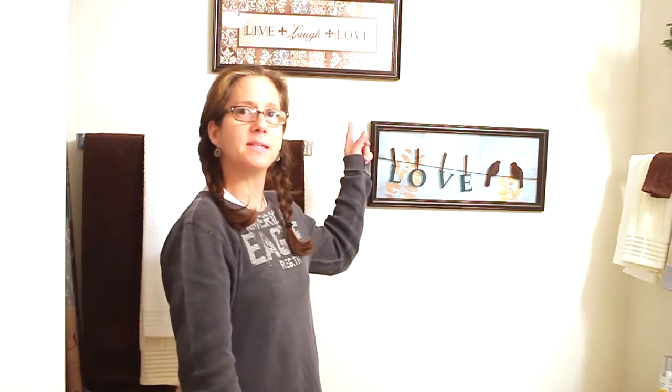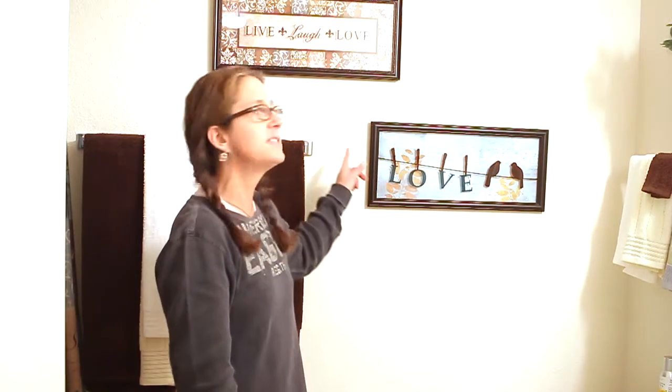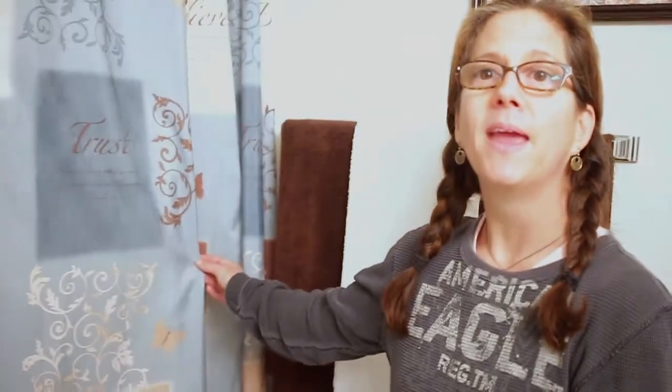I've gotten all my decor from HomeGoods or Big Lots. I got these at HomeGoods and I like the love with the birds and then the live, laugh, love. And then the towels as well. I really like how this room turned out. I got my shower curtain from Walmart and it has pretty scriptures on it. So that is my bathroom and this is the guest bathroom.